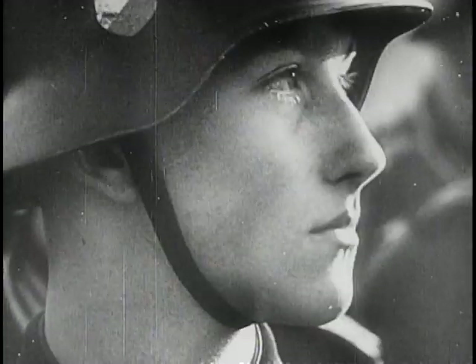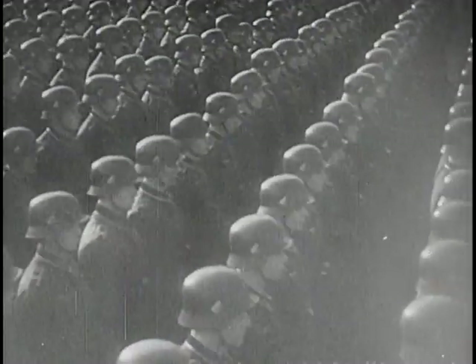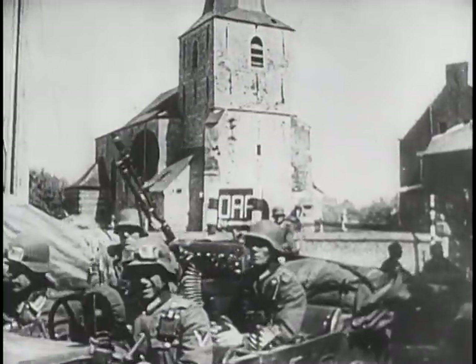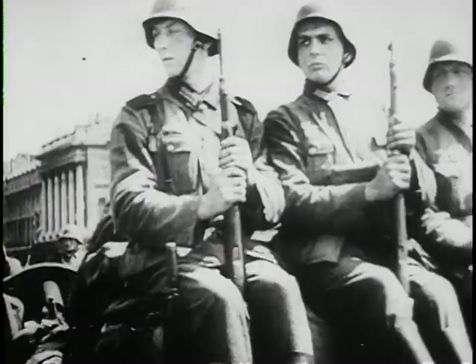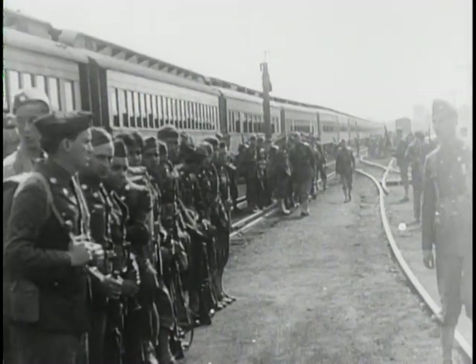Out of the ashes of World War I, the Nazis vowed to build a Third Reich to last a thousand years. With stunning speed, the Nazi machine overran Poland, the Netherlands, Belgium, France. In June 1940, when no one knew where the Nazi tide would crest, the unit that would first puncture the Nazi homeland was reactivated at Fort Benning, Georgia.